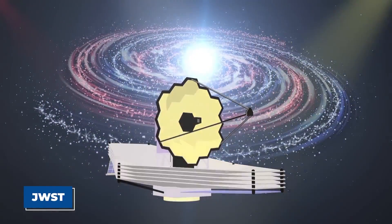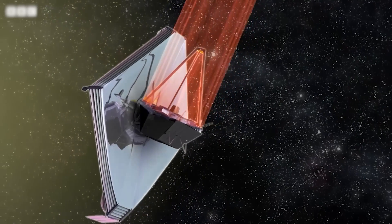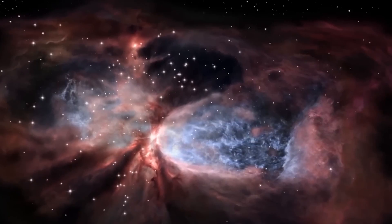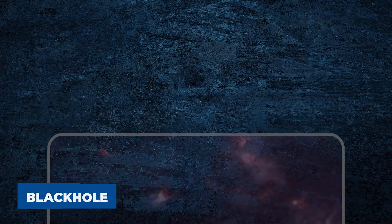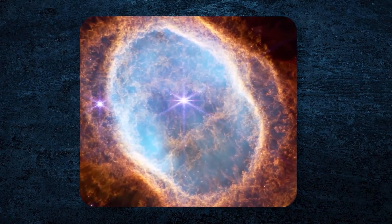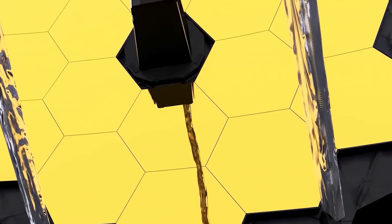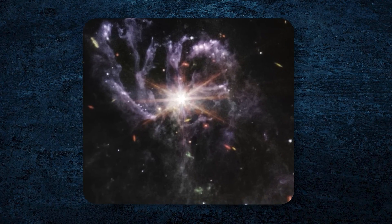The James Webb Space Telescope, or JWST, is set to expand our knowledge of the universe with its incredible ability to see in infrared light. Unlike regular telescopes that capture visible light, JWST can look through thick clouds of cosmic dust, uncovering things that were previously hidden from view. This makes it a powerful tool for studying the early universe, where young galaxies and quasars — very bright objects powered by black holes — are only visible in infrared light because their light has stretched over time as the universe expands. JWST's large mirror, made of 18 hexagonal segments coated with gold, helps it gather light very efficiently, detecting faint objects that are far away and showing us galaxies that formed soon after the Big Bang.